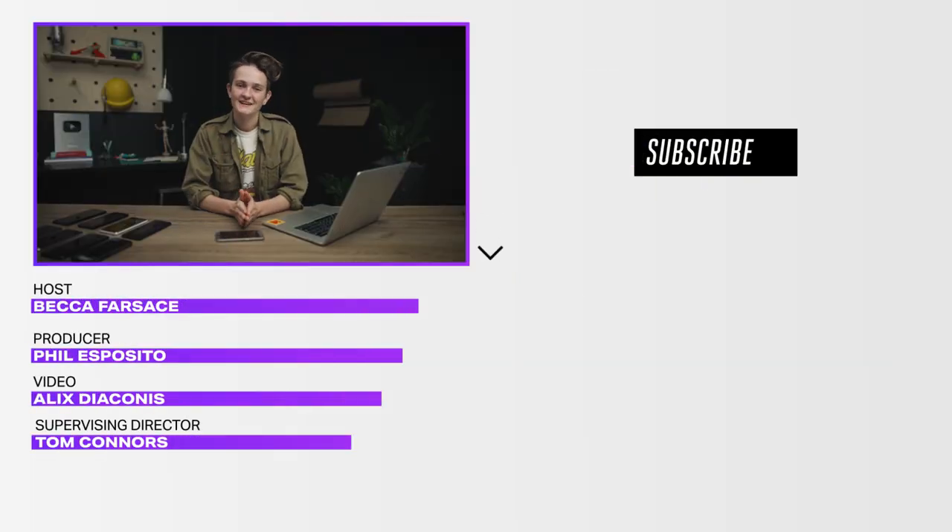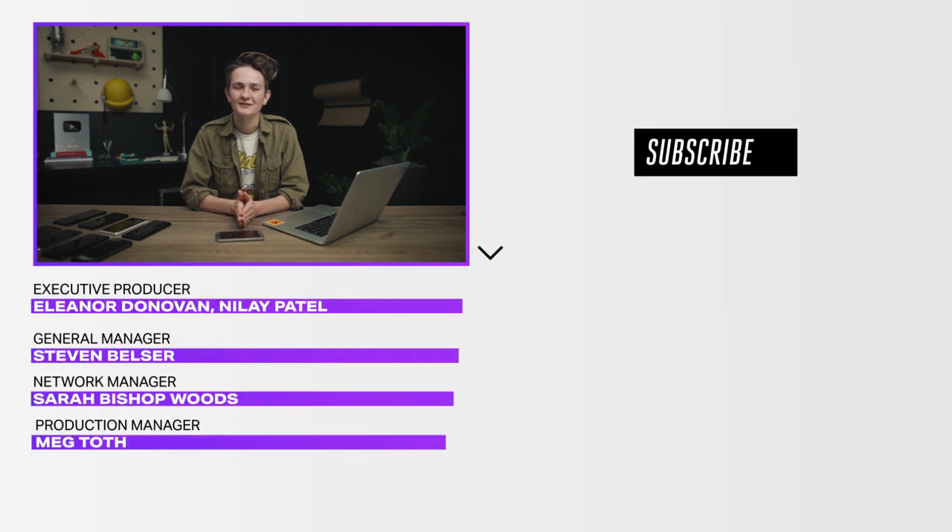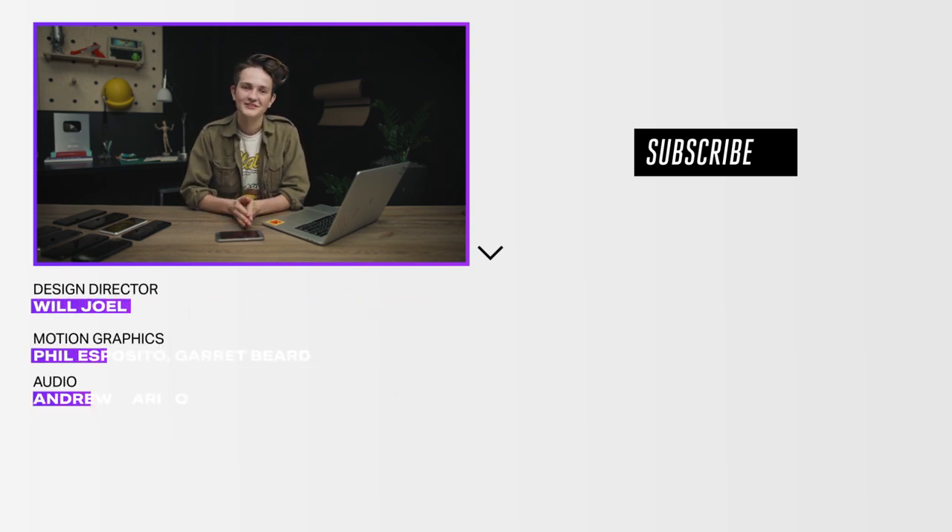Alright, sound off in the comments with your favorite way to buy and sell devices. And who's got the oldest phone out there — anyone got me beat? Also, like and subscribe. We'll see you next time.